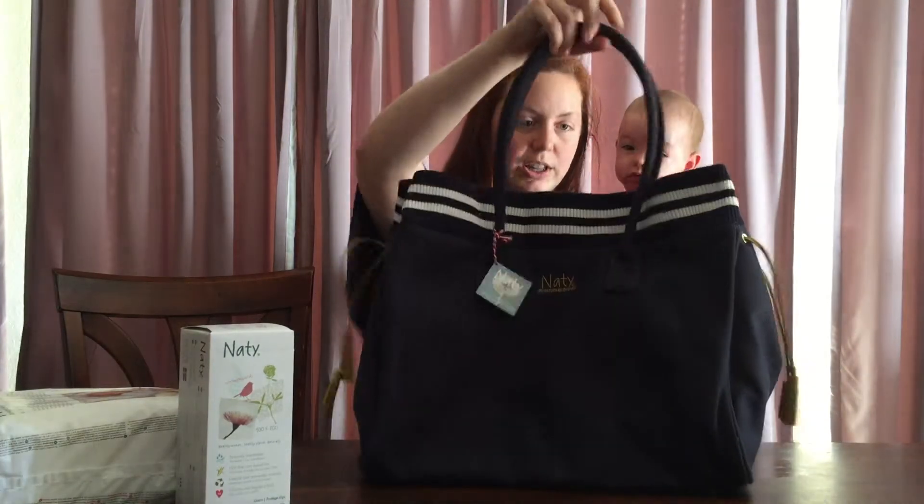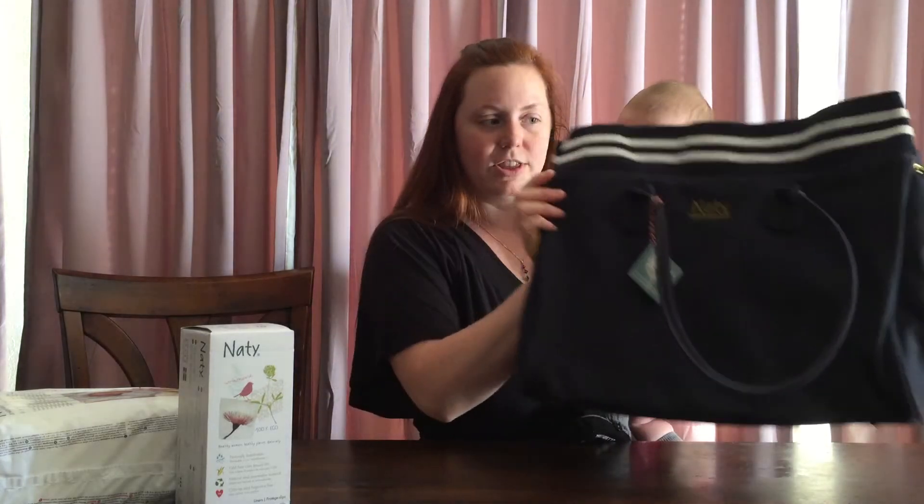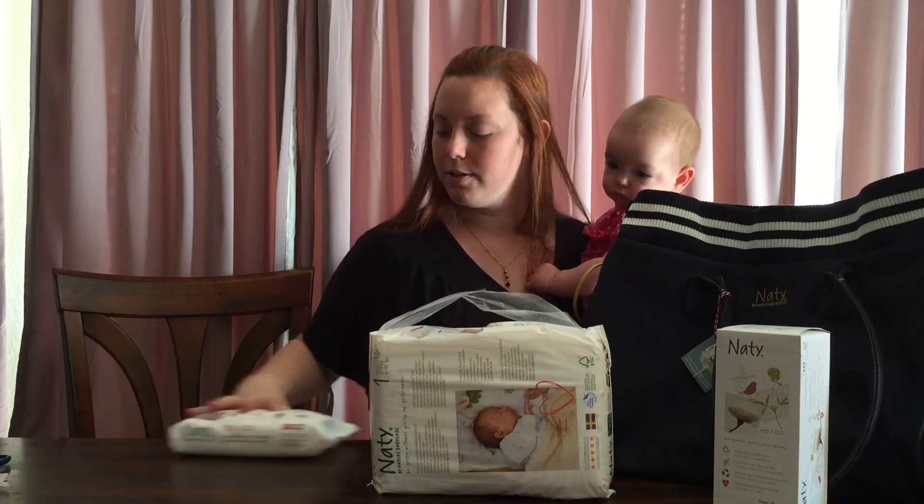This looks really sturdy. So we have the diaper bag — my three-year-old has taken off with the bunny! We have the panty liners, the diapers, and the wipes.